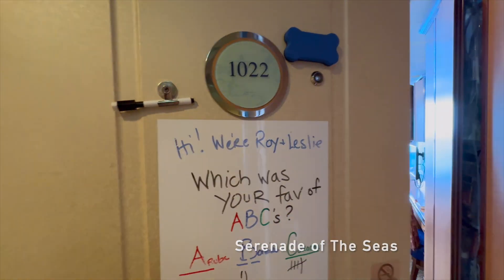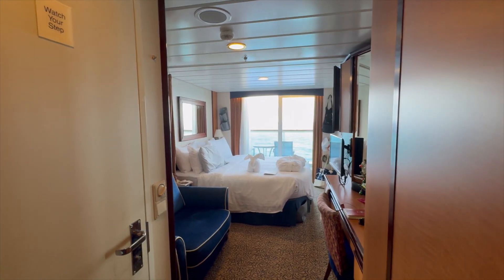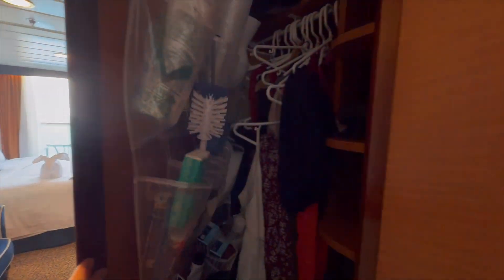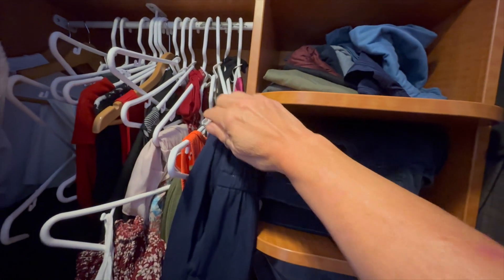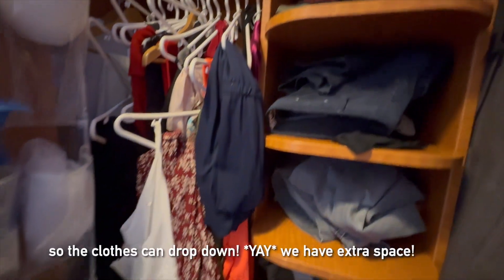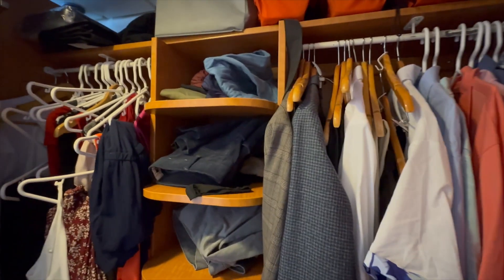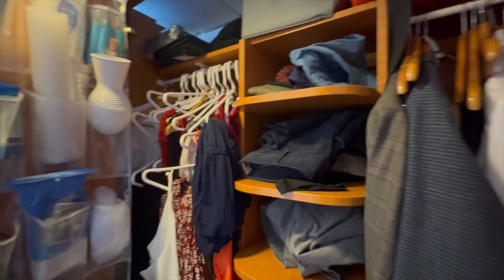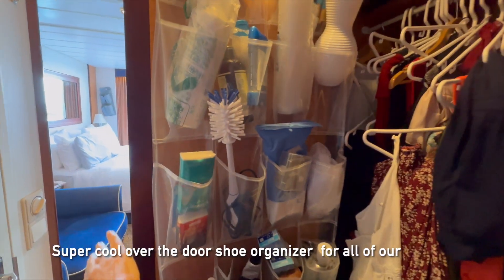Here's a full tour of our cabin 1022 on the 10th floor — it's a balcony room. Right when you walk in, to the right is the closet. It's actually super spacious; we've got a bunch of shelves, plenty of room on the floor for shoes. I put anchors on all the hangers so the clothes can drop down, and we have plenty of room. Everything for nine months is in the closet and in the drawers, except for our winter clothes.